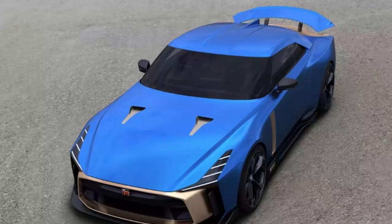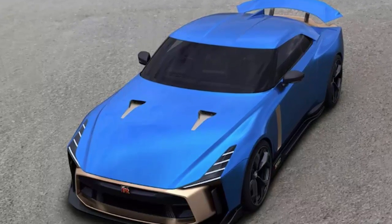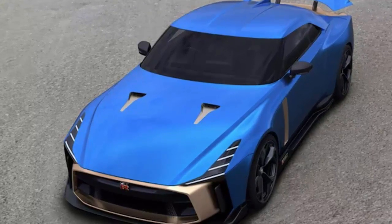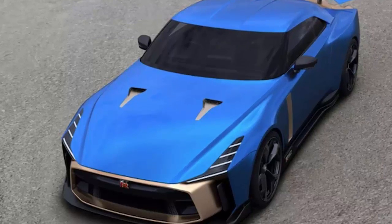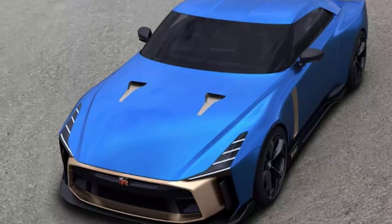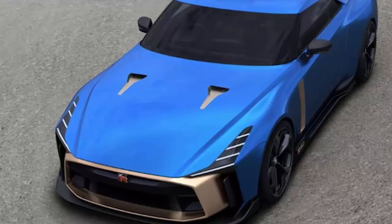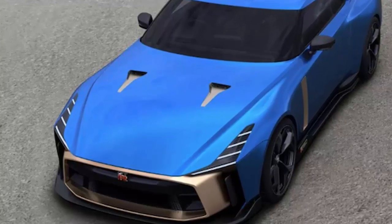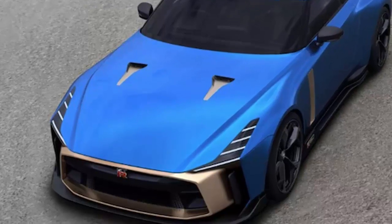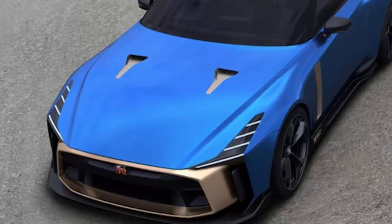Earlier this month, Nissan announced that orders for its super-high-performance GT-R50 by Italdesign are now open. Limited to just 50 units, the GT-R50 celebrates the 50th anniversary of the Skyline GT-R and the 50th year since the establishment of Italy's iconic design house Italdesign. It is the first Japanese car to be priced at over one million dollars — specifically 990,000 euros, a sticker price that translates to $1.13 million US dollars.